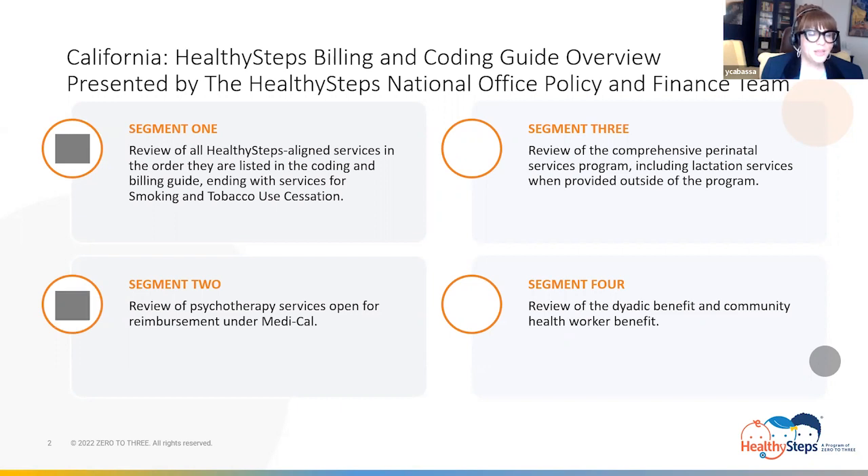In the second segment, we continued in our travels and journeyed on Psychotherapy Road, where we learned about the different psychotherapy services open for Medi-Cal reimbursement. There, we explored the various session types and categories of patient medical necessity. We also reviewed the service coding, billing, and documentation guidelines.